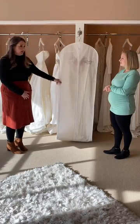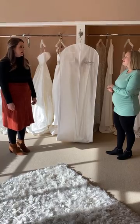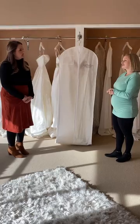I also put my veil in there, is that okay? Yes, you can bring one to two extra items in to be preserved with your gown. It comes in a really nice box with a window so you know everything is there too.